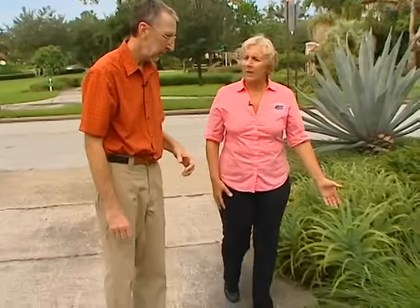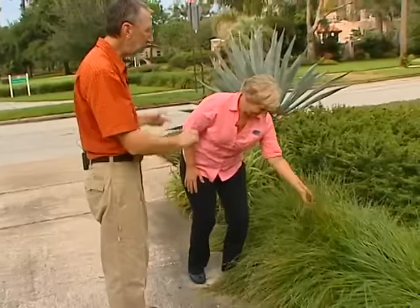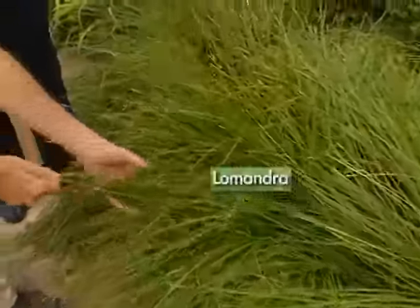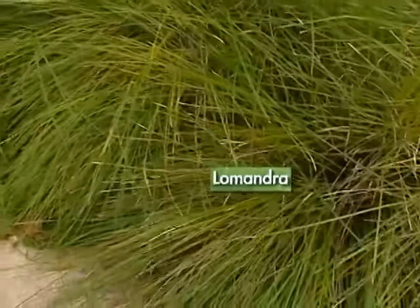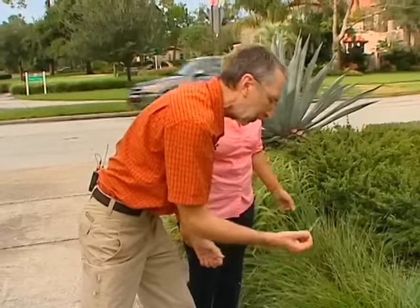When does it bloom? It's blooming during the cooler months. This one you have to touch — we're playing with texture here. That's a little coarser texture. Here's a finer texture right here. This is the Breeze Lomandra. You can see a few of the spent blossoms in here — they're kind of yellowish earlier in the season and have a little bit of a honey scent.